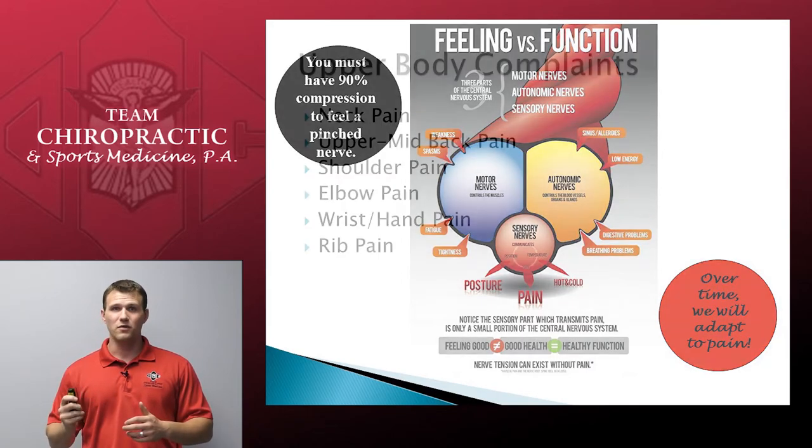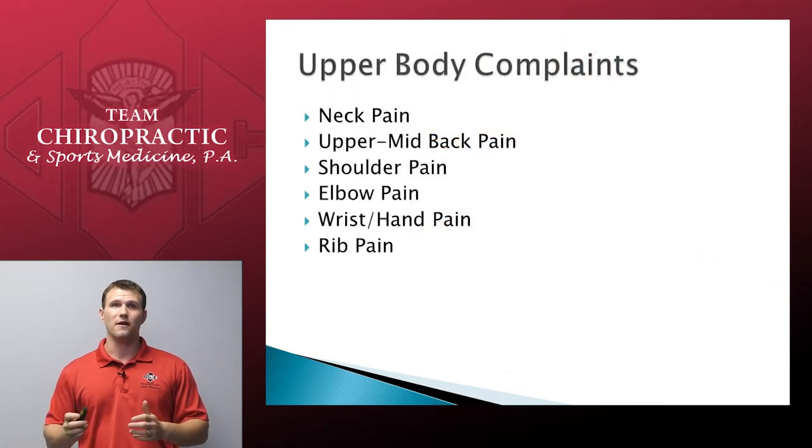Today we're going to be talking about a few key areas: particularly what happens if you have neck pain, upper and mid-back pain, shoulder pain, elbow pain, pain in the wrist or hand area, and of course, rib pain.